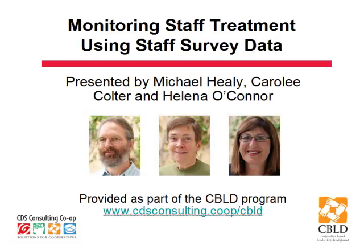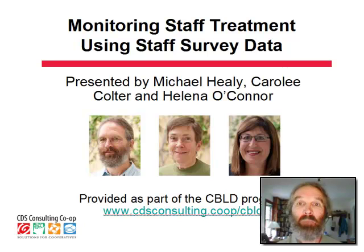Hello and welcome to this workshop and conversation about using staff survey data to help monitor board policies. This is Michael Healy of the CDS Consulting Co-op, the CBILD team, leading this presentation along with colleagues Carolee Coulter and Helena O'Connor.